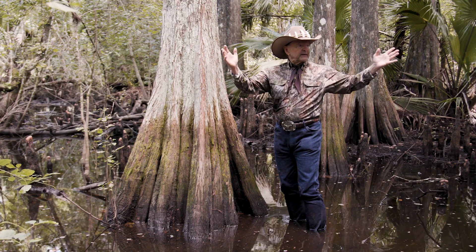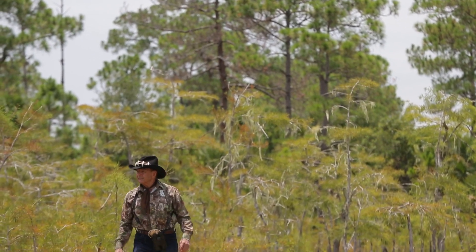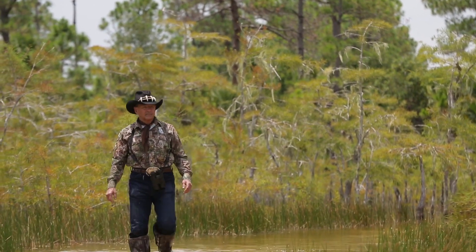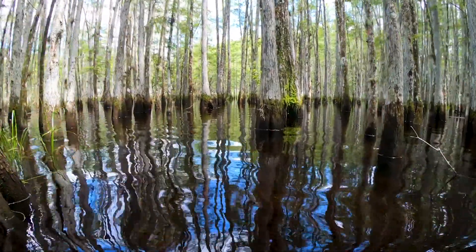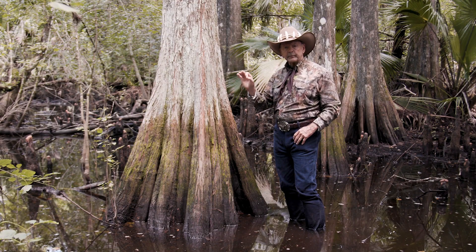But when you get into the Big Cypress portion of the Everglades, it's 50% uplands — pine islands and oak heads — and 50% wetlands. So it's important that the quantity and quality of water is perfect.